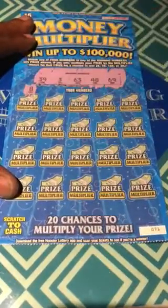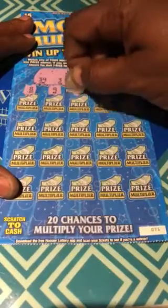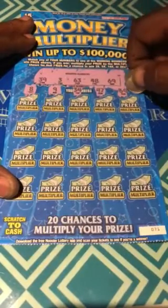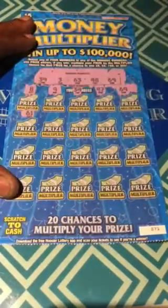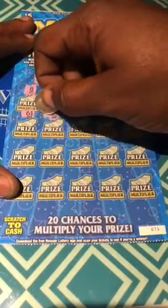8, 9, 34, 47 — one off. 69 — wow, we have a match! 61, 63 — that's two matches!